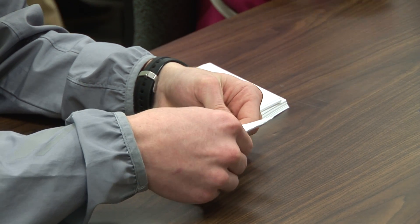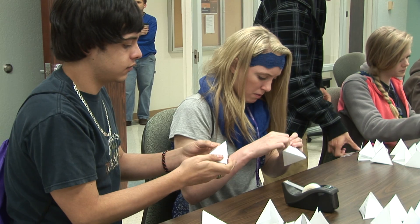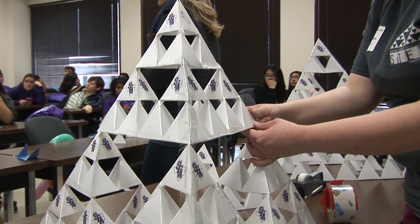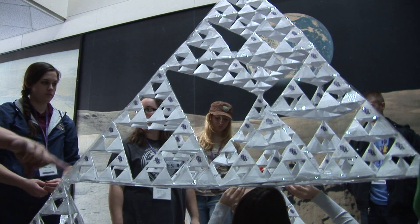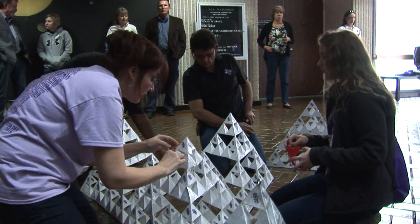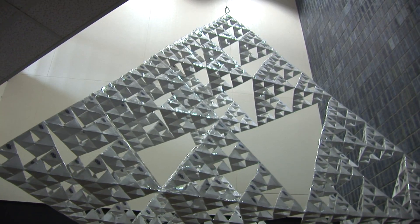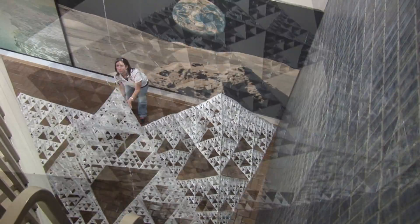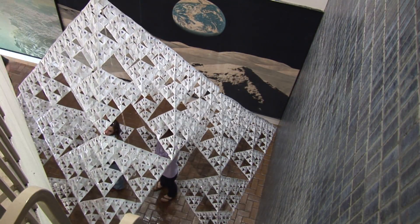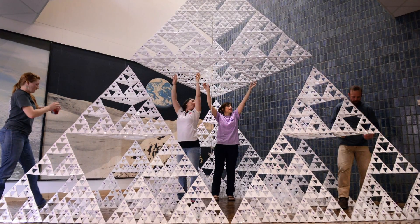We're going to be using hundred-pound cardstock, regular scotch tape, and packaging tape to strengthen our structure. It combines a lot of mathematics and engineering — we had to meet with the physics folks to make sure it could carry its own weight. We have literally used STEM: science, technology, engineering, and mathematics in this activity. A magnificent part is that all of the kids are involved.